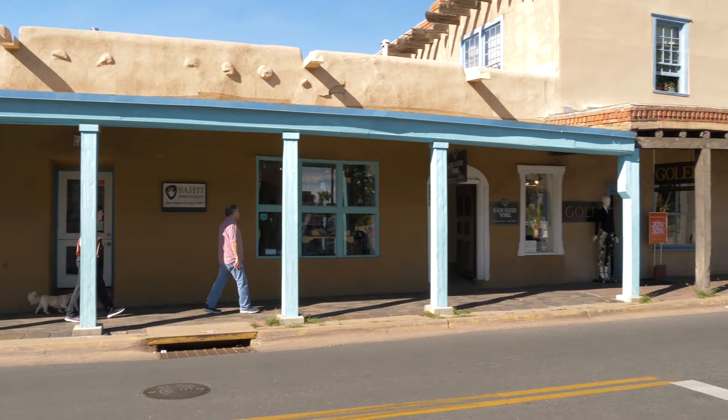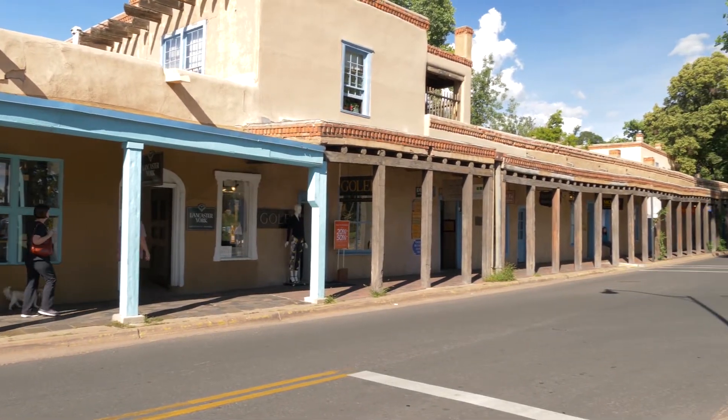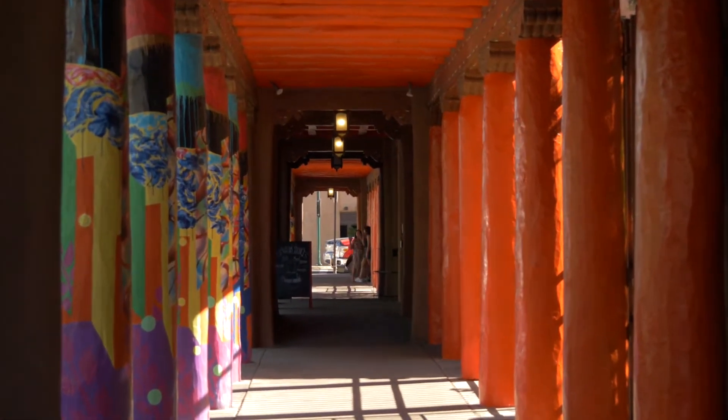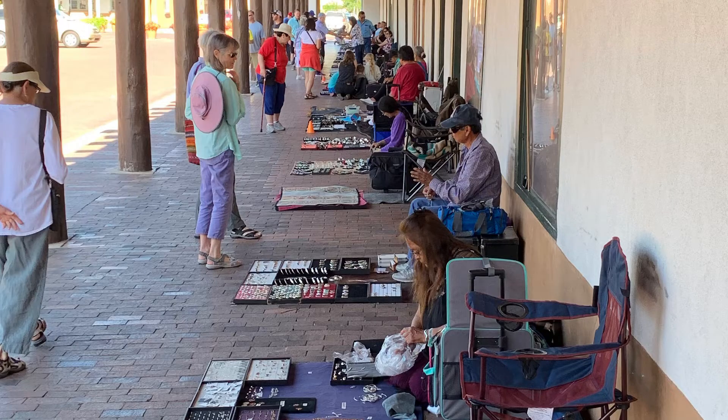The city is full of colonnades and churches and galleries and museums. Some colonnades look like galleries and indeed belong to museums. Some have shops. Others have vendors and street markets.